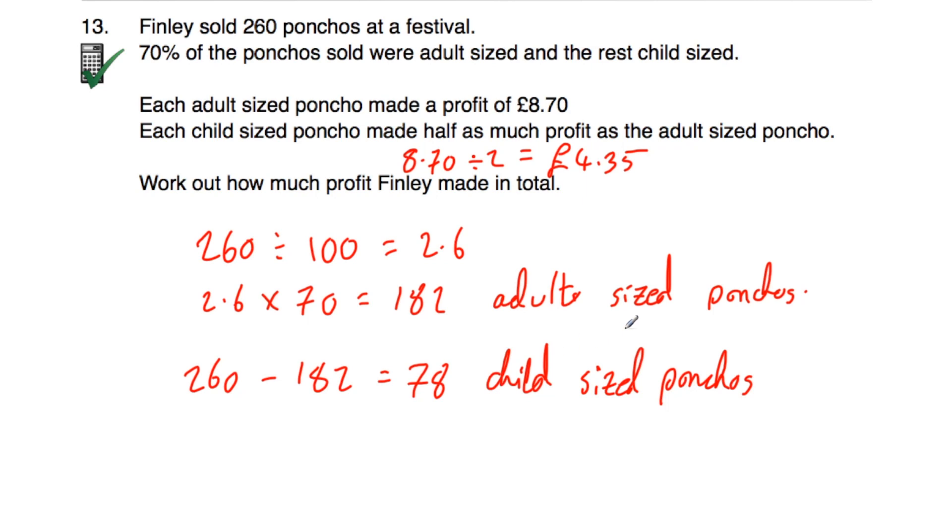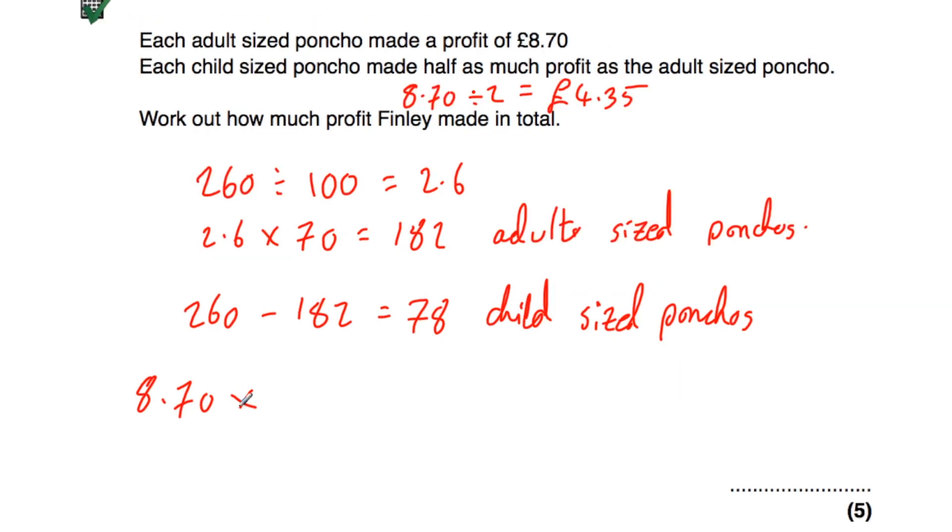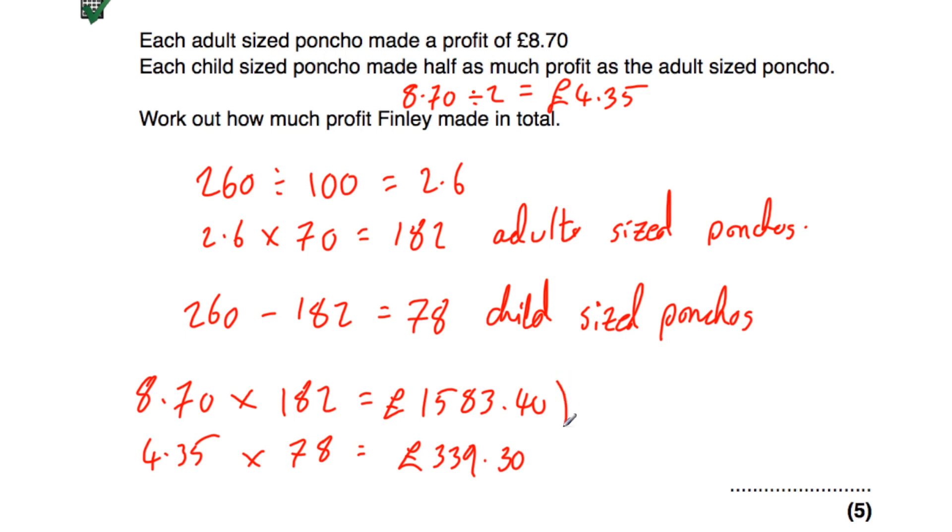We know how many of each size sold and how much profit each makes. 182 adult ponchos × £8.70 = £1,583.40. 78 child ponchos × £4.35 = £339.30. Adding together: £1,583.40 + £339.30 = £1,922.70. So the total profit Finley made is £1,922.70.